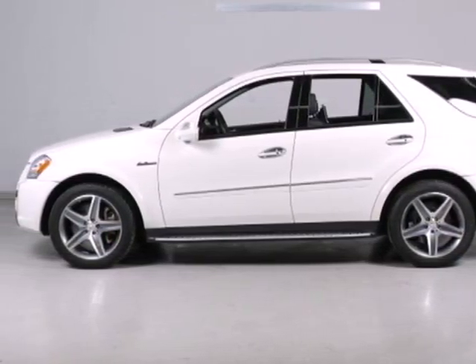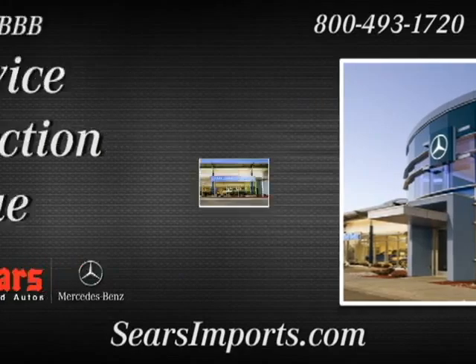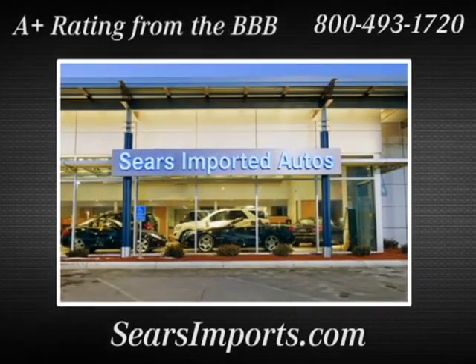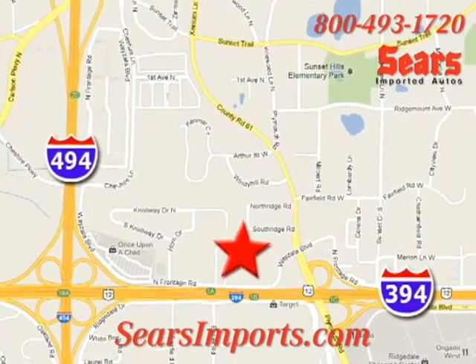See it for yourself today. Service. Selection. Value. That's Sears Imported Autos. We're conveniently located at 13500 Wyzetta Boulevard in Minnetonka, Minnesota.